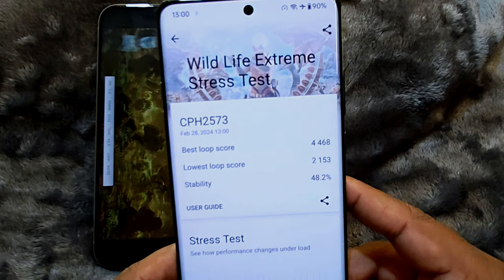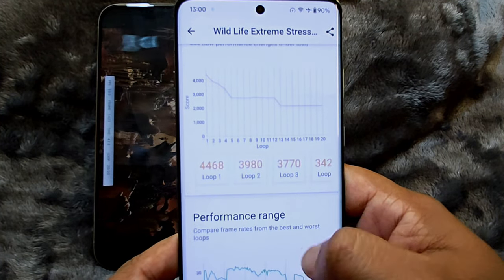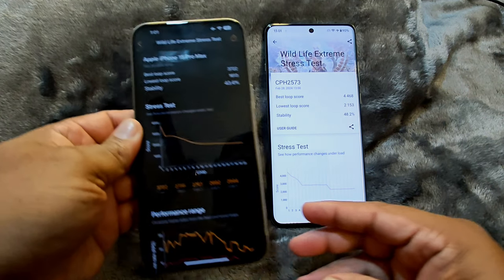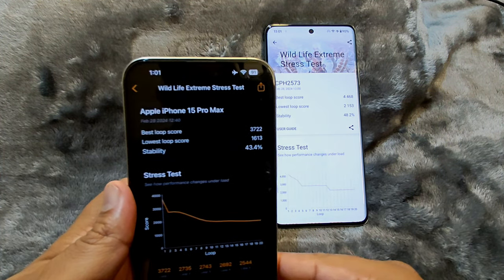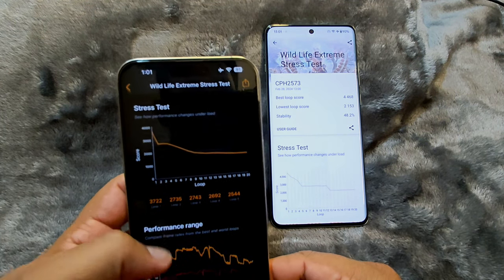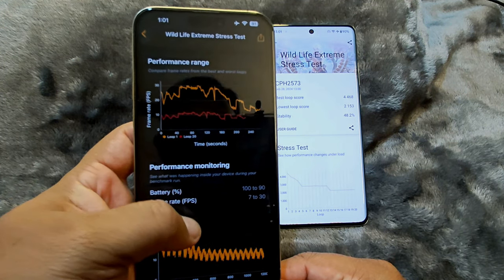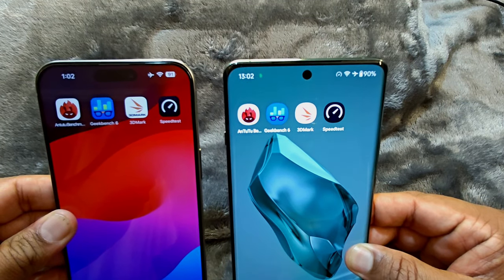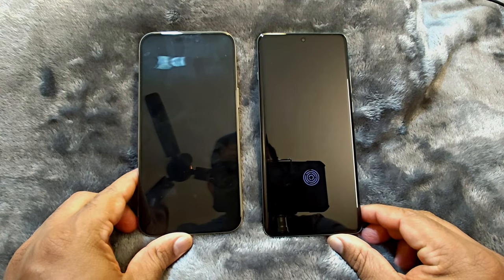The OnePlus 12 completed the 3D Mark test slightly faster than the iPhone 15 Pro Max. Looking at the scores, we can clearly see that the iPhone 15 Pro Max throttled and scored less than the OnePlus 12 in this test. During this test, the iPhone had lost 8% of its battery and the OnePlus lost 9%. Let's keep the devices aside for 15 more minutes before starting the next test.